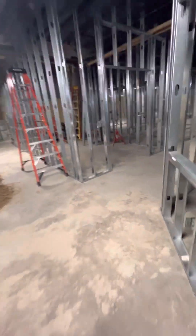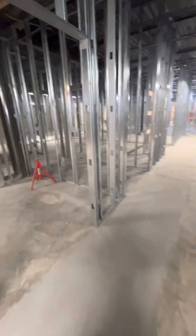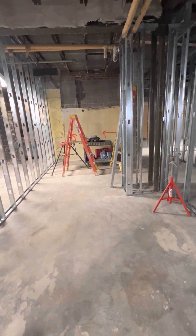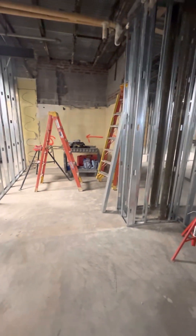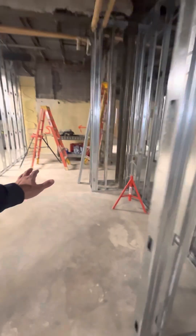We'll exit the nurse's office and go down the hallway. Behind the reception area, this area is the office workroom. There'll be some cabinets and countertop storage, as well as mailboxes for teachers and staff, a copier, and all that kind of stuff — this will be the office staff workroom.